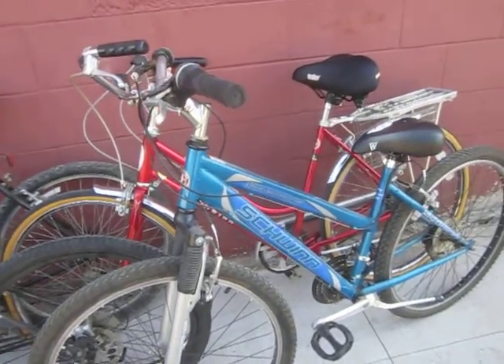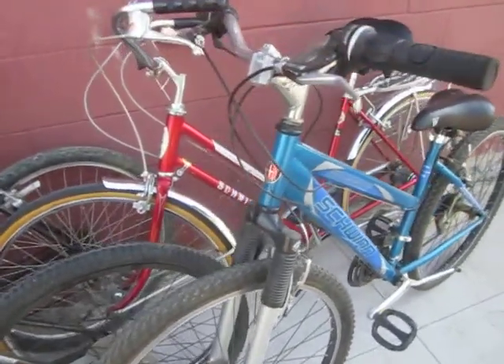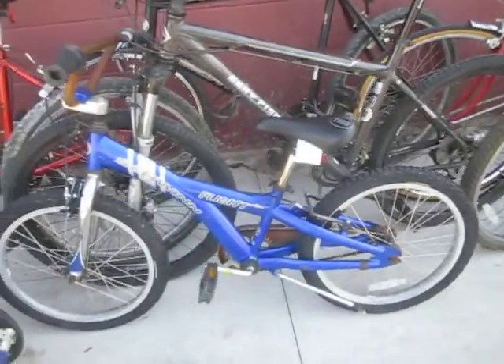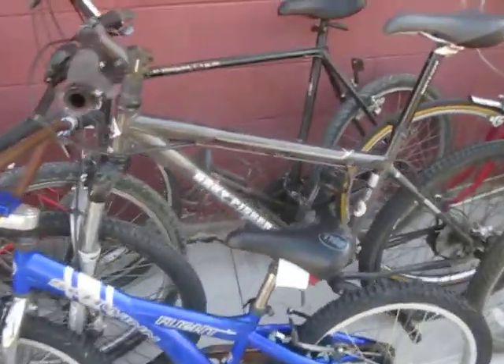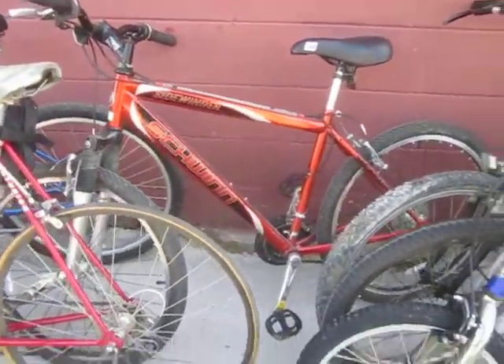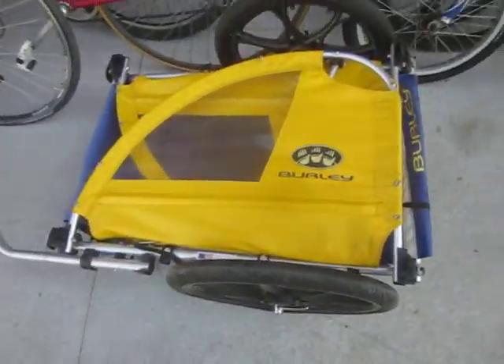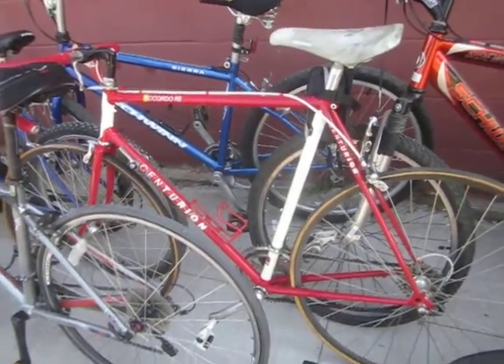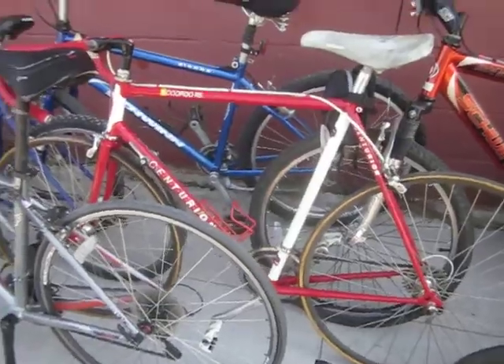Today's donations: Nubo Bikes, Schwinn Sidewinder, Schwinn Collegiate 3 in very nice condition, Schwinn Flight, a Gary Fisher Wahoo, an old Schwinn Frontier, another Schwinn Sidewinder, a Burley Trailer, and a Centurion Accordio RS with racing sew-ups in very good condition.